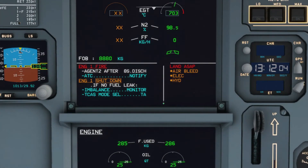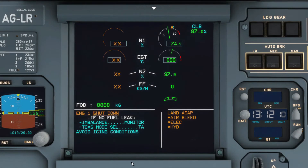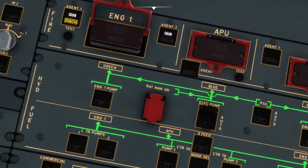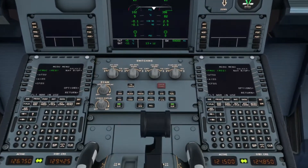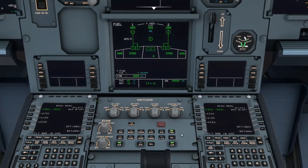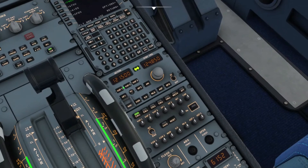Ten seconds have expired. Agent two is on standby. Now the reason the ECAM message disappeared is because the engine has been shut down — at this point the engine is secured. Next, check for fuel imbalance by going to the fuel page. There are no leaks or abnormalities, so clear that page. Then set the TCAS mode to TA.